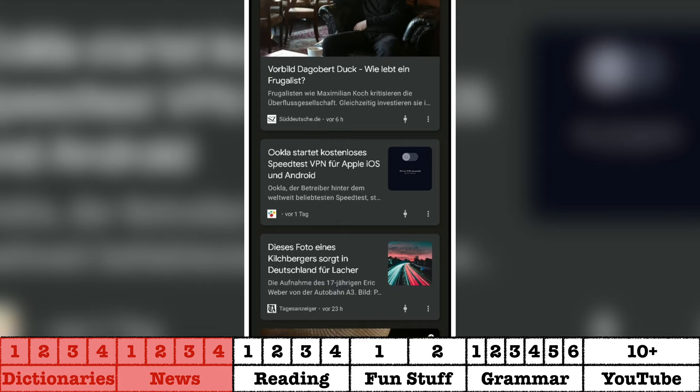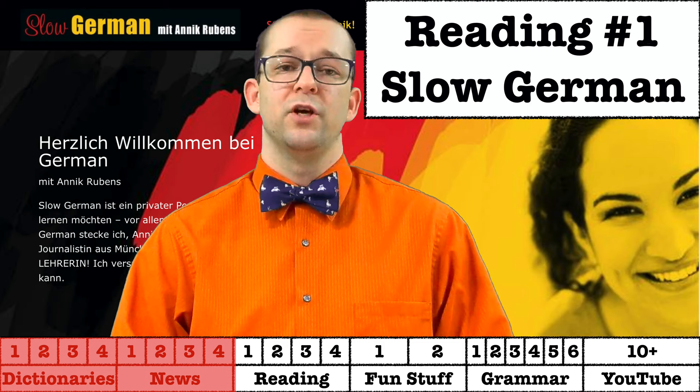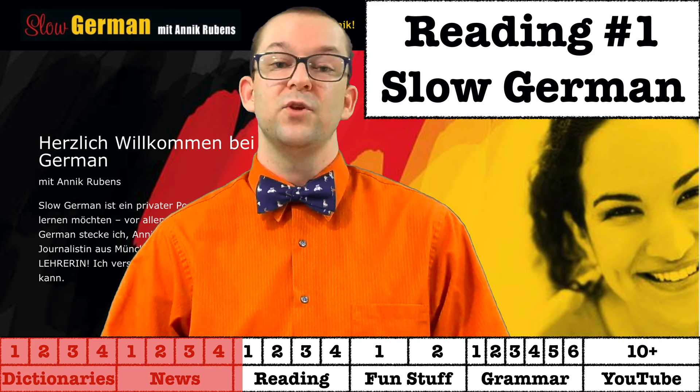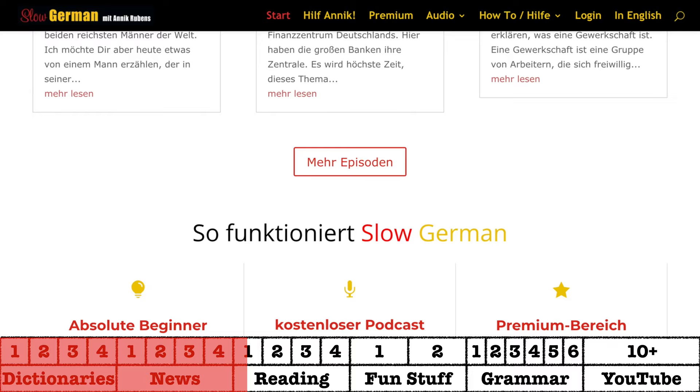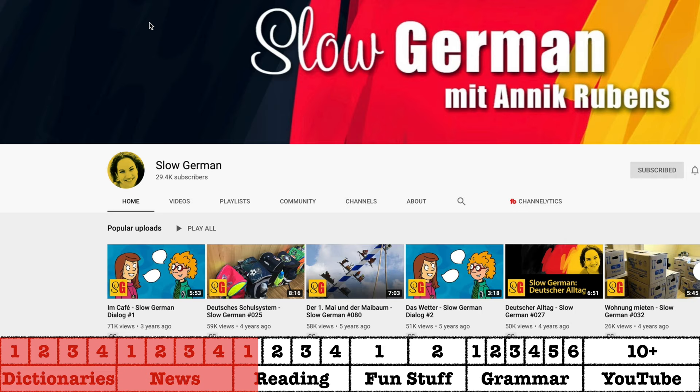In addition to reading news in German, I suggest reading something that you just enjoy reading, and there are a bunch of different places you can do this for free online. First up, we have Slow German, or the Slow German Podcast. This website has been a staple in German learning classrooms all over the world for a really long time. Each article explains something about German culture in German, and it comes with text and audio. For a small fee, you can also access extra materials to go with the podcast. Slow German is also available as a YouTube channel now.